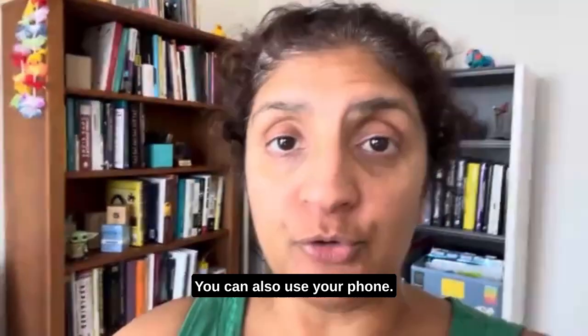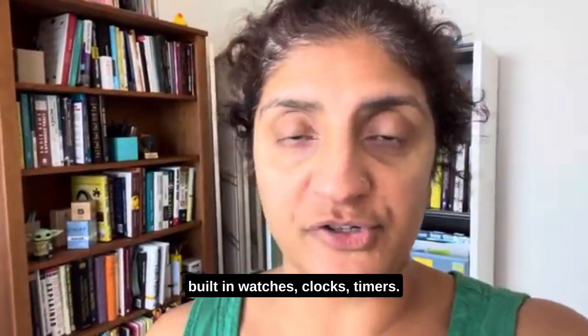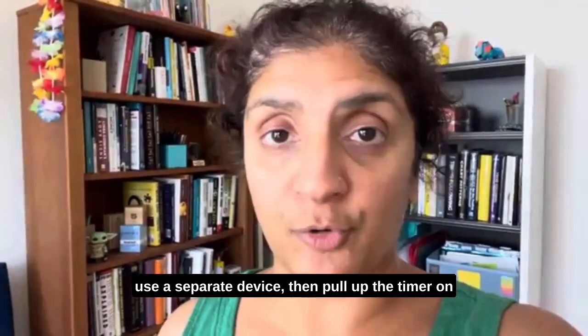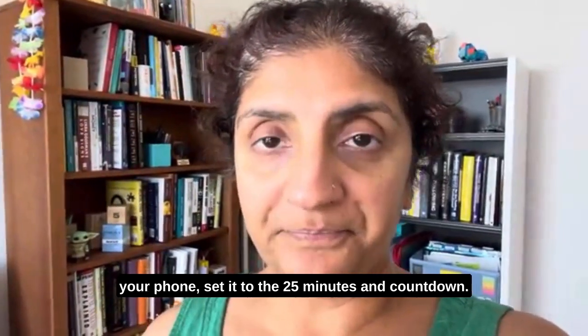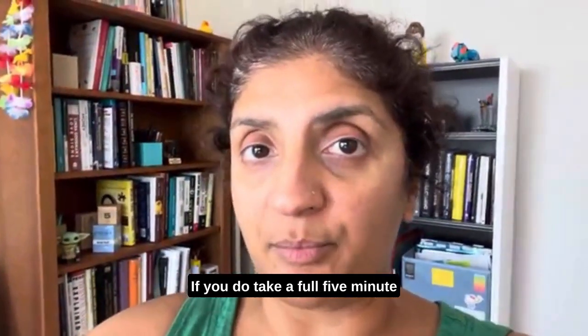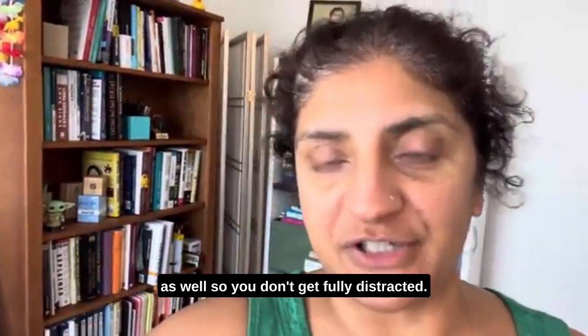You can also use your phone. These days, cell phones all have built-in clocks and timers. So if you're working on a computer and would rather use a separate device, pull up the timer on your phone and set it to 25 minutes and count down. For that 5-minute break, if you do take a full 5-minute break, make sure you are counting that as well so you don't get fully distracted.